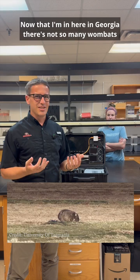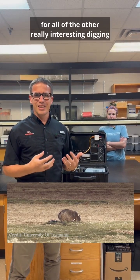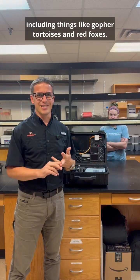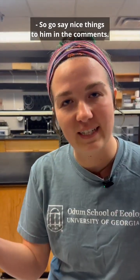Now that I'm here in Georgia, there's not so many wombats. So what I'm going to end up doing is using this for all of the other really interesting digging and burrowing and burrow-using animals that exist here, including things like gopher tortoises and red foxes. I'm really excited to discover what we're going to find out in their burrows in the underground world. So go say nice things in the comments.